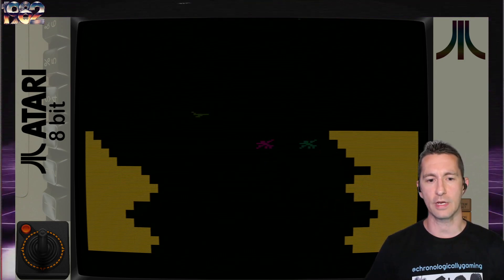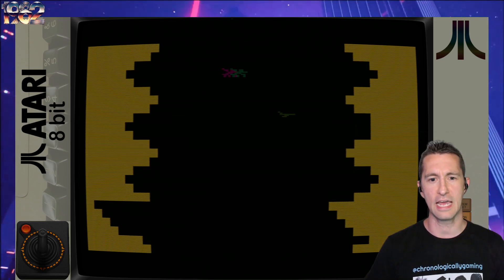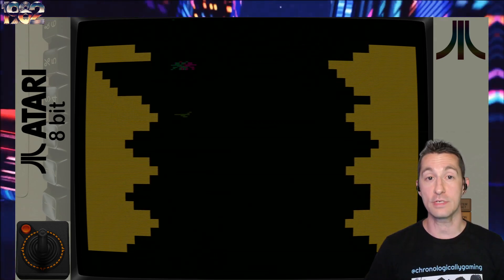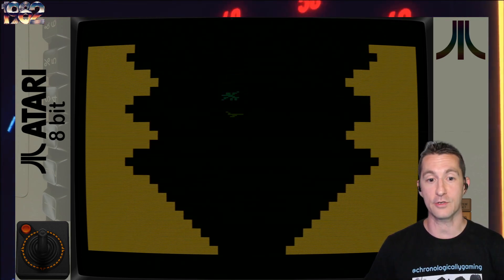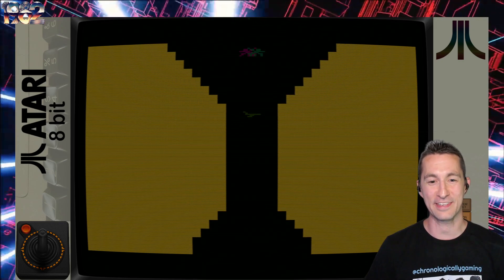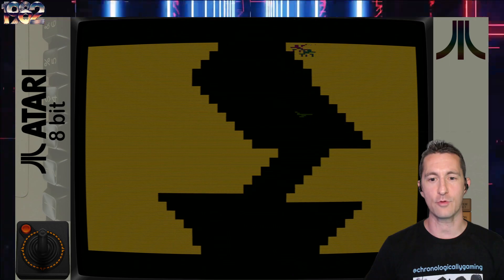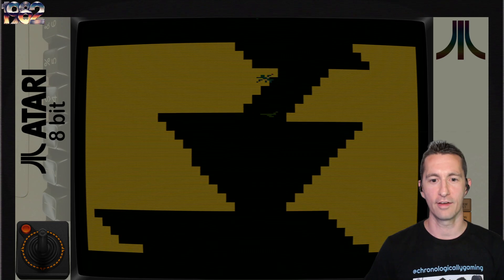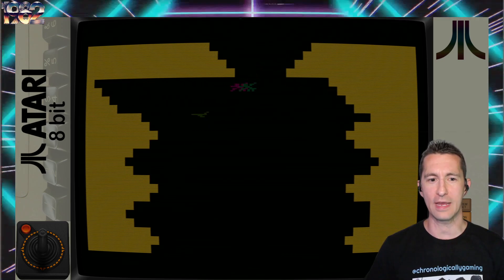I'm controlling a plane at the top of the screen. There's a very, very dull color scheme on the Atari 800 so you can barely see the plane, and I have two enemies chasing me. What's bizarre about the controls: to go down in the cavern, I have to pull up on the joystick — I'm literally moving up on the Atari VCS joystick to go down, away from the enemies. If I hit the red button, it shoots off a very, very slow-moving missile. I cannot simultaneously move down and to the sides at the same time.